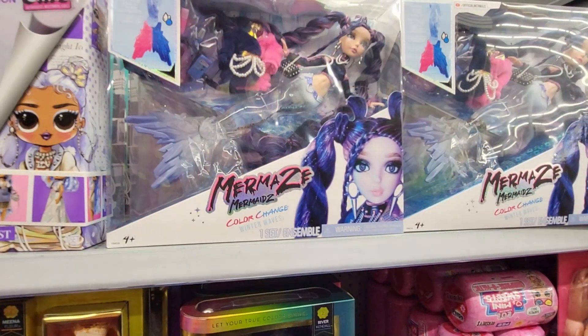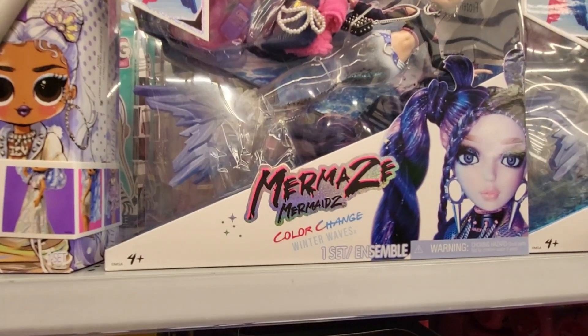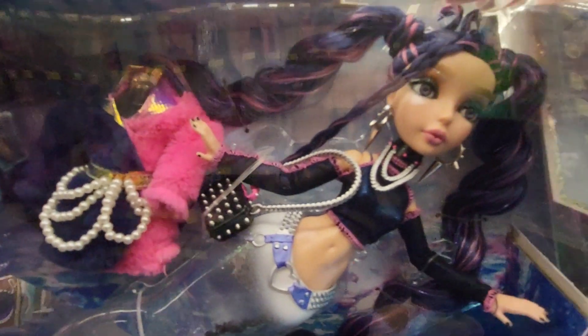Hey, this is Sandy with Cartoons and Disney, and I've got a Mermaids Mermaid Color Change Winter Waves. It says glitter filled color change tail, and here's what she looks like.